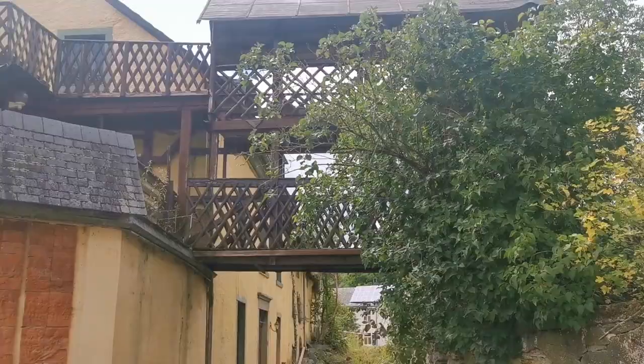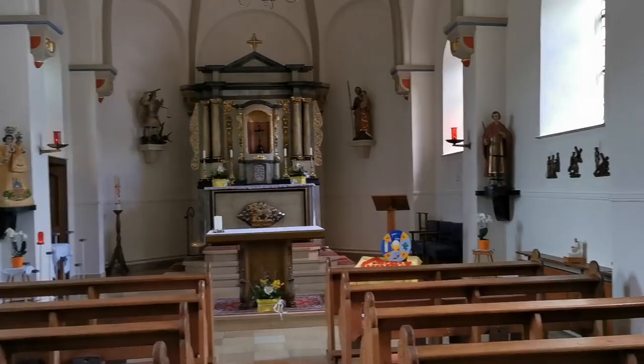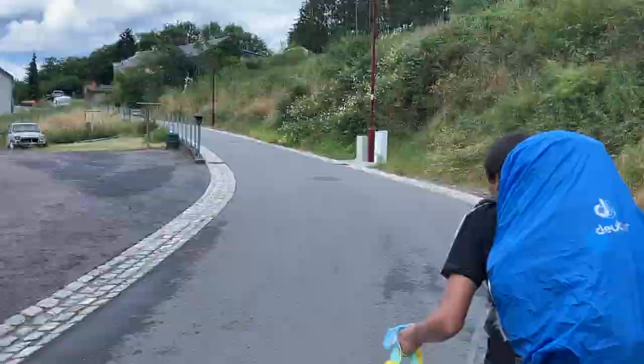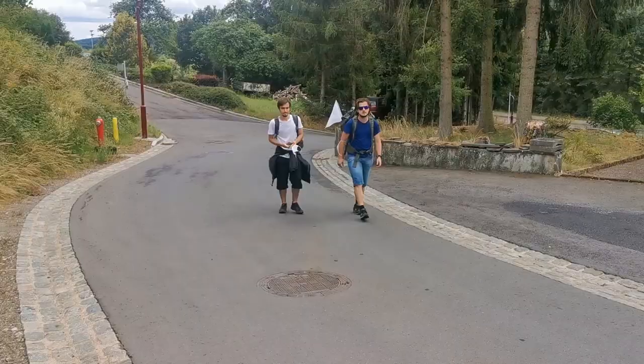Our tour of Encherange is completed by a visit to the little church overlooking the village — a visit which will seemingly last Charles a little while longer since he's lost his mask in there. While waiting for Charles to find his mask, we've come out of the church. It's been one hour and Charles still has not answered — he's still stuck in there. After one hour of staying in there, he has finally found his mask. With that matter finally settled, it's time to set off for our final stop of the day.